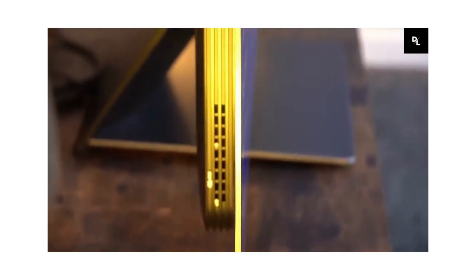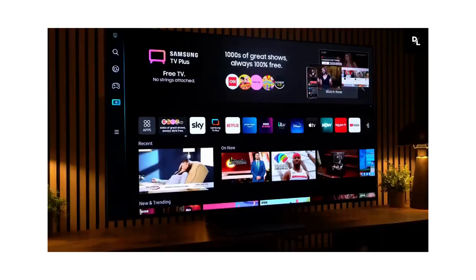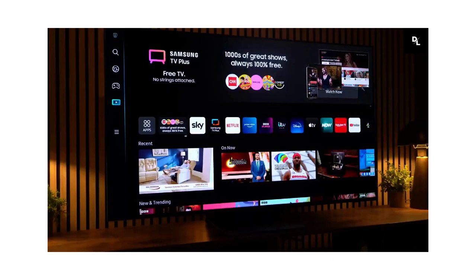If you don't want to use voice assistants, the Tizen Smart interface is well-organized, fast, and easy to use, and it has a huge selection of streaming apps, so you can quickly find your favorite shows.